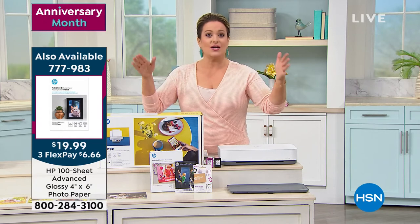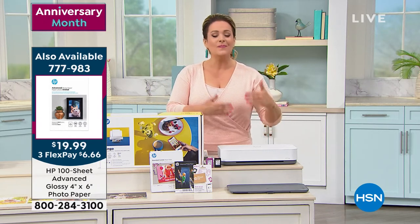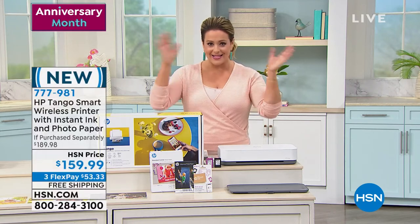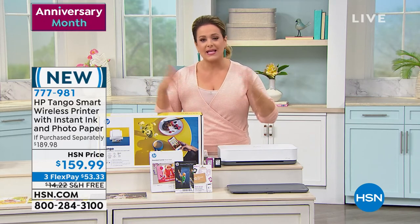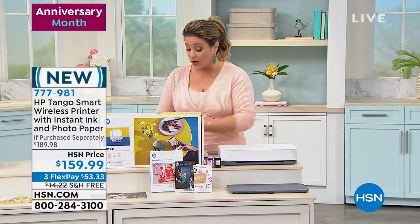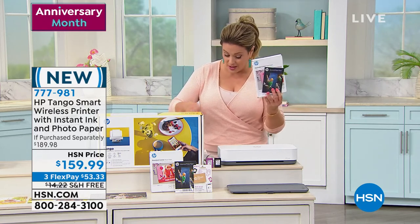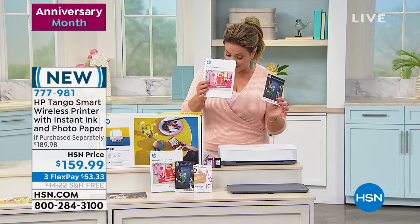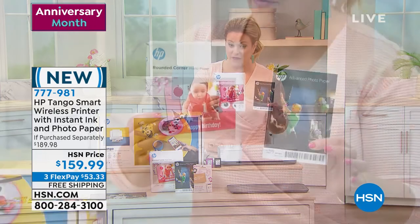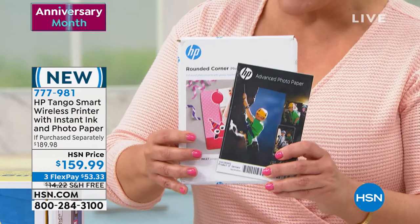You're not worried about your ink anymore, you're not asking 'do I really need to print this?' — you just send it wirelessly. Once you get your HP Tango, you download the free app and you're off and running. You can print, copy, and scan all wirelessly, and you can even talk to it. And I didn't even mention — you do get paper as well. You get four-by-six photo paper, five sheets, and 15 sheets of five-by-seven.